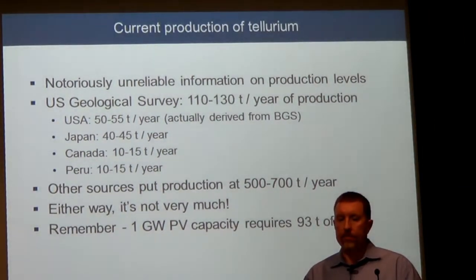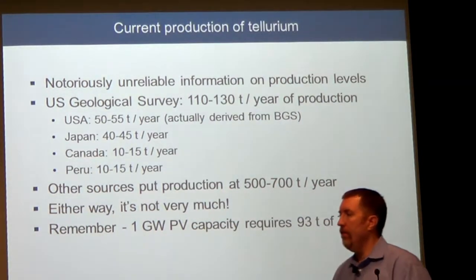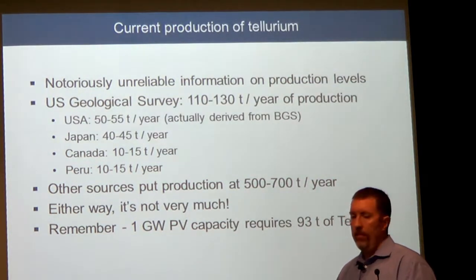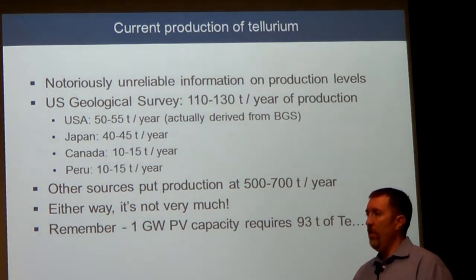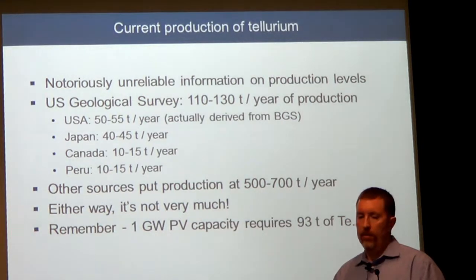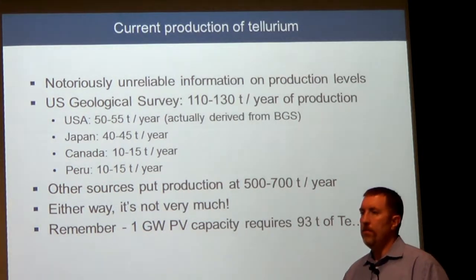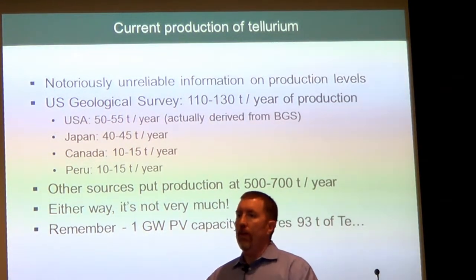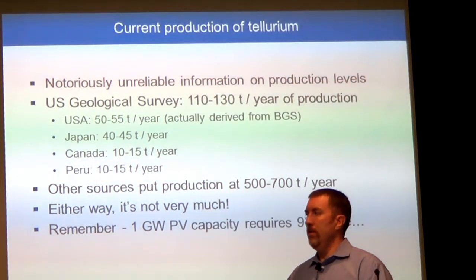There's not a lot of reliable information about current tellurium production levels. The US Geological Survey estimates only about 100 tons per year are produced worldwide. Compare that to hundreds of thousands or millions of tons of copper, steel, and aluminum — so it truly is a rare metal. Some of that is produced by the USA — 40 to 50 tons — and Japan, Canada, and Peru seem to be sources of the rest. Other sources like the Department of Energy say production may be closer to 500 to 700 tons a year, but either way, it's not very much.